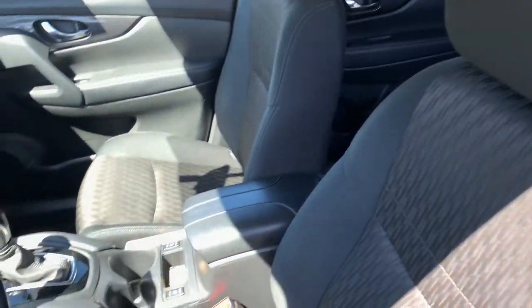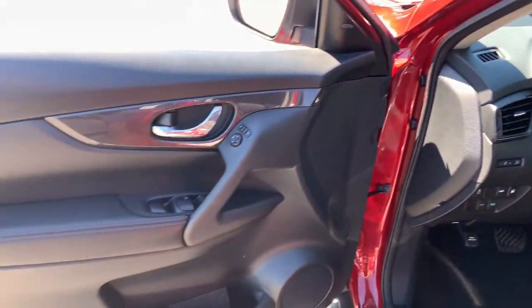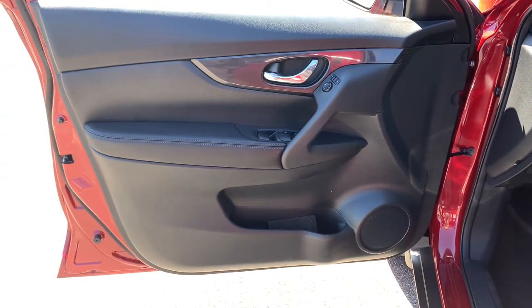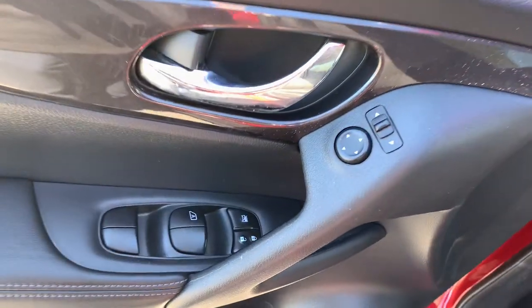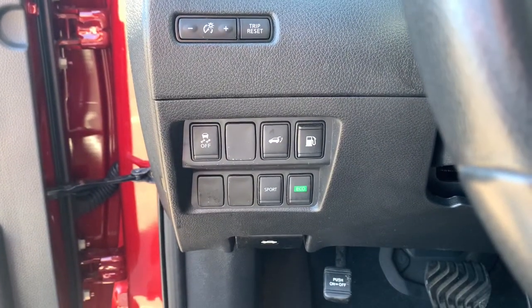The following are some of this vehicle's highlighted options: keyless entry, power liftgate, backup camera, blind spot monitor, electronic stability control, floor mats, trip computer, engine immobilizer, power windows, bucket seats.